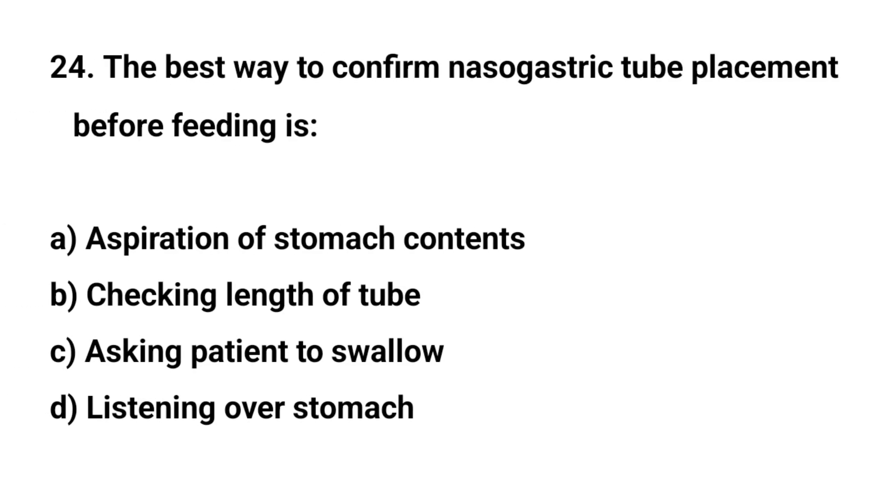Question number twenty-four. The best way to confirm nasogastric tube placement before feeding is. The right answer is A. Aspiration of stomach contents.